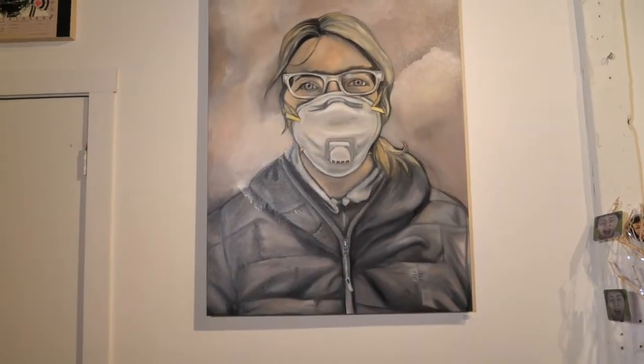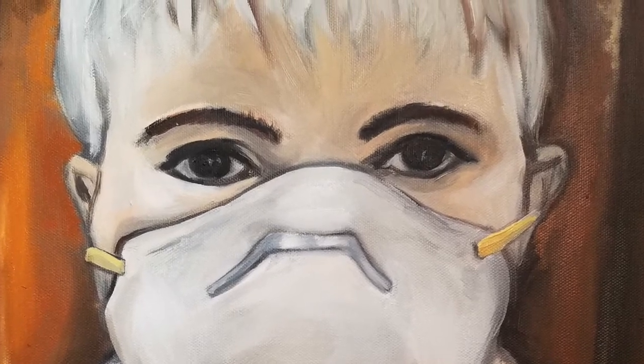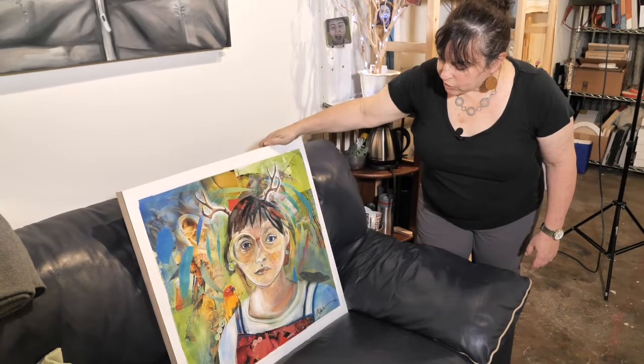The smoke was so thick that even in San Francisco we had to wear masks because it was so smoky. I think that a lot of my work is defined by emotional responses.